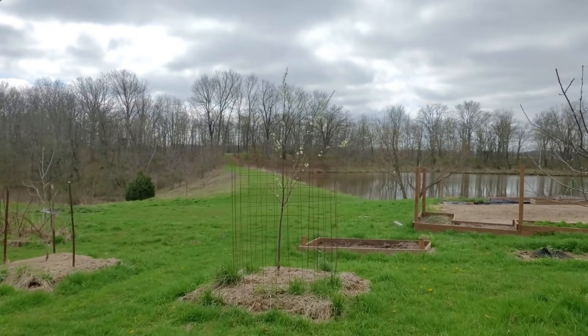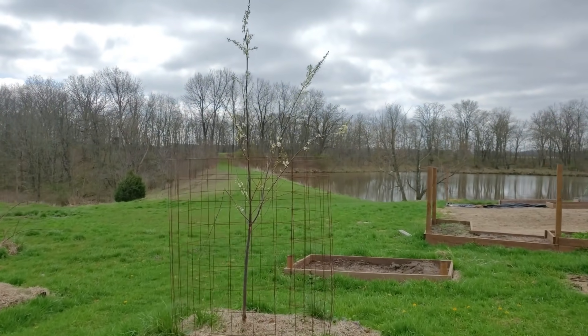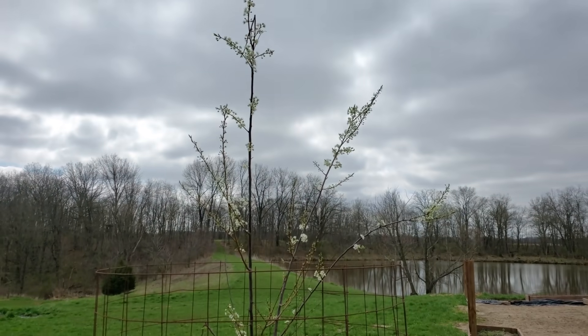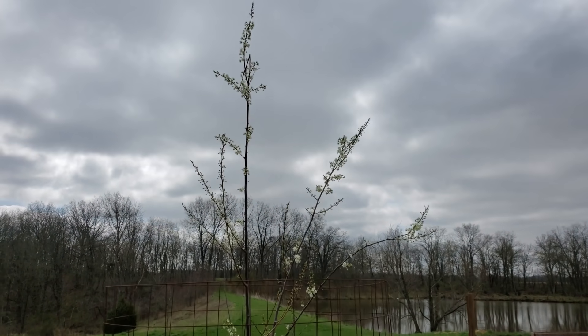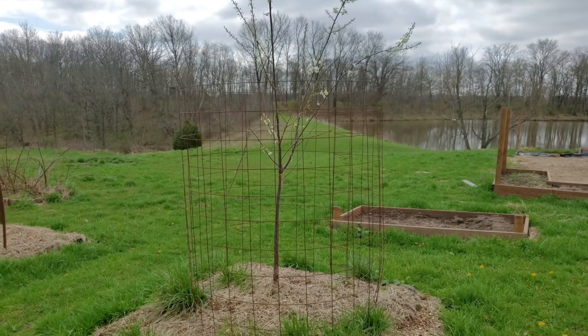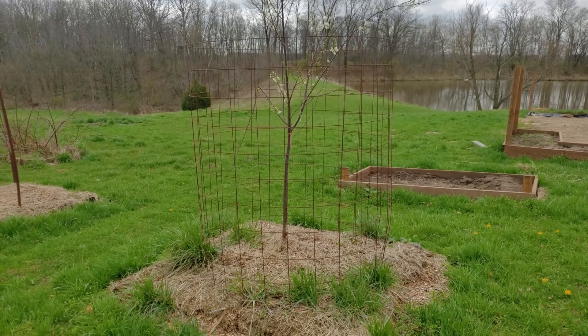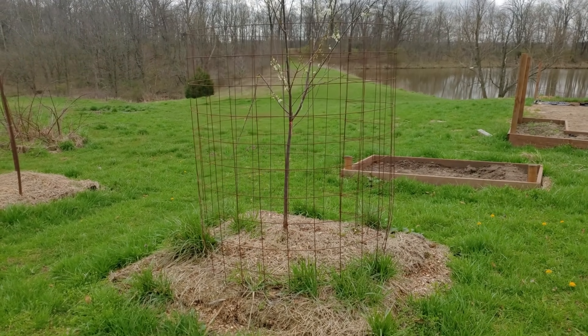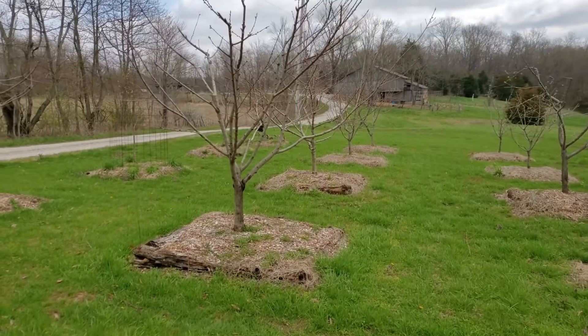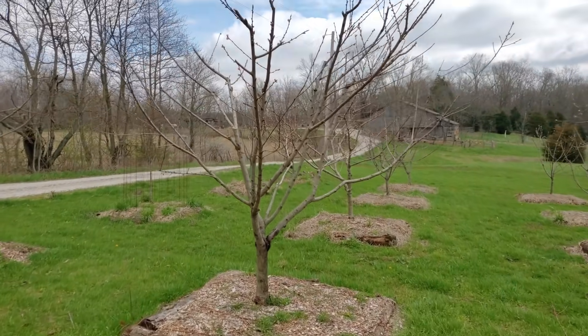We've gotten fruit from about everything else. This is the other plum tree — the one we replaced last year. It does have some blooms on it. The last one died because it was a diseased tree; it never looked good and took a few years to completely die off. Hopefully we've got a healthy one this time.